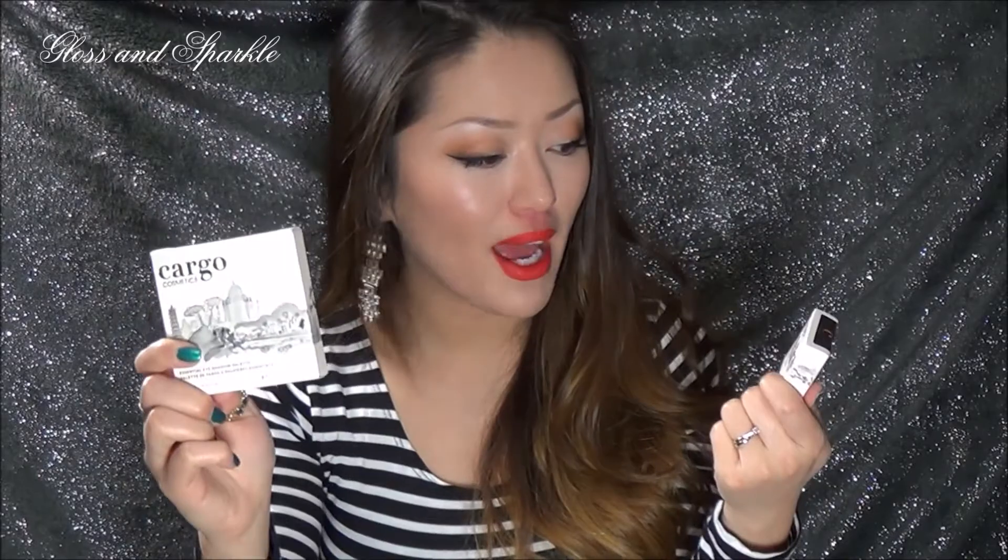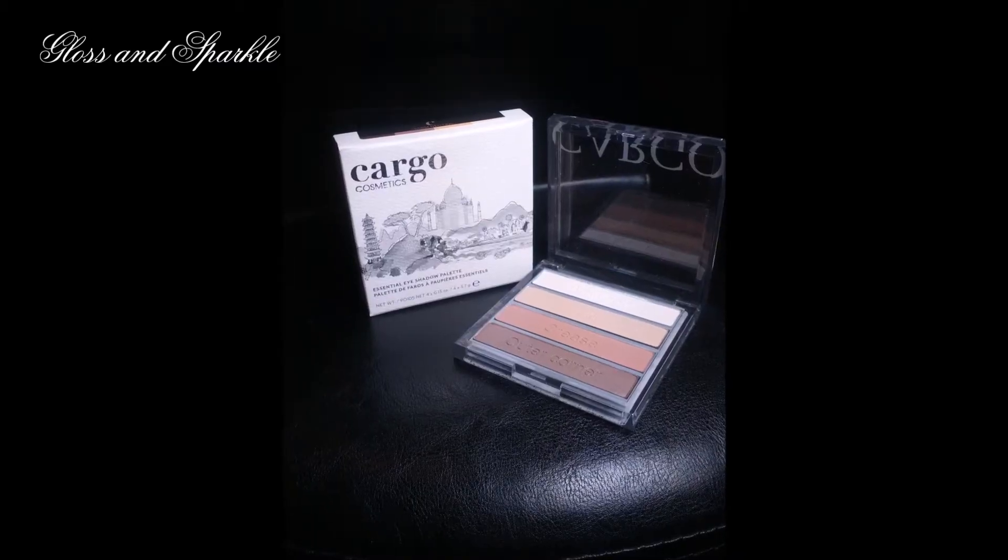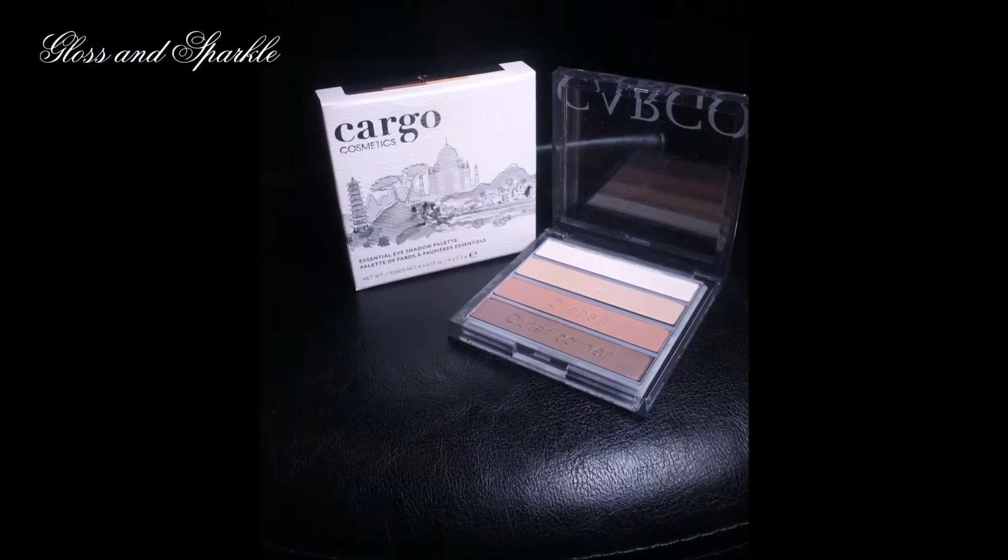Sometimes the brands are higher end, and I wanted to show you an example of that. This is something I got in two separate bags — both from Cargo. This was an eyeshadow palette and this was a single eyeshadow. I just thought to get something from Cargo — like, that's really, really good. I just wanted to give you guys an idea of some of the high-end brands you could receive in some of these bags.